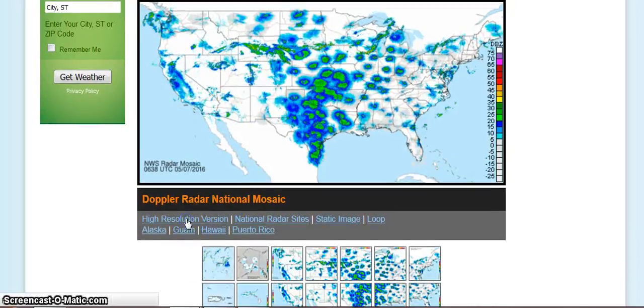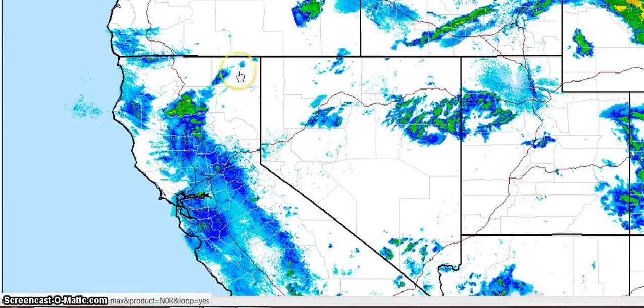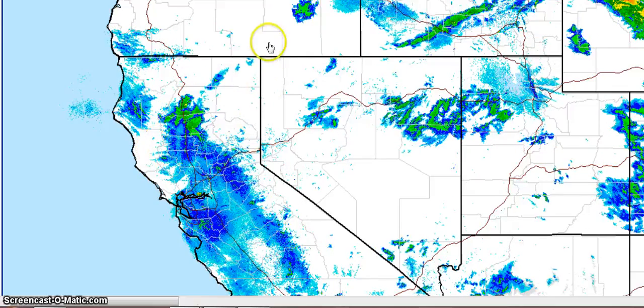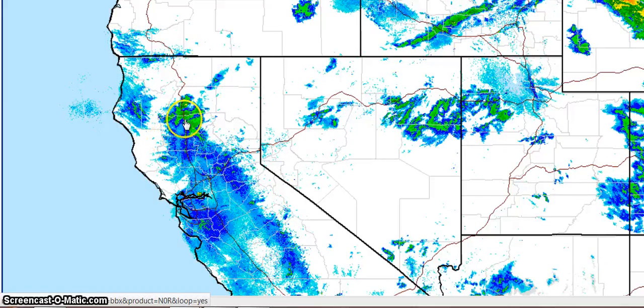I want to look at that spot a minute. It looks like it's shrinking the storm. Watch as this moves in — it just seems to get smaller than... where they've been having a problem with drought.